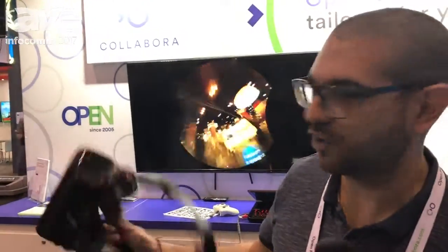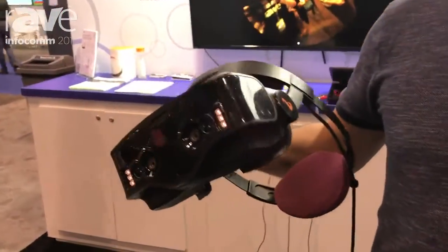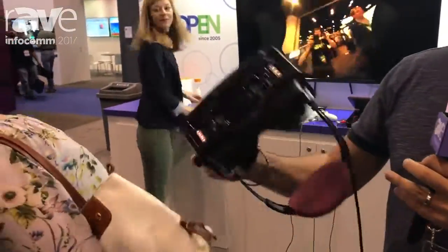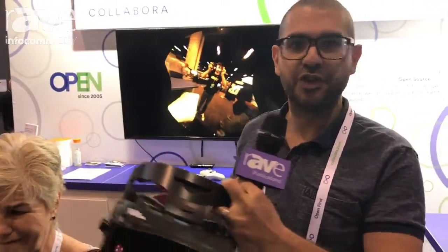Welcome to Collabra. We're an open source specialized software consultancy — we help people build products using open source software such as this. This is an augmented reality headset. It looks like a normal virtual reality headset but it has a couple of cameras. It's called the Totem, made by a company called Vervana in Montreal, and it allows you to basically mix the real world with the virtual world.